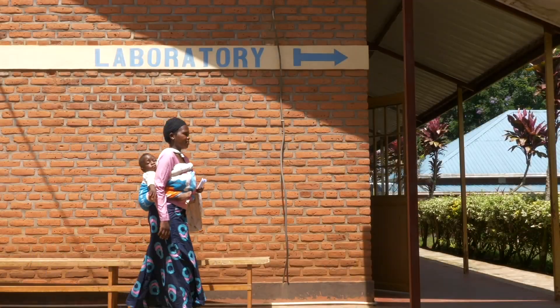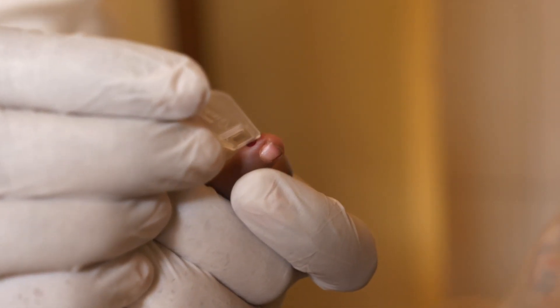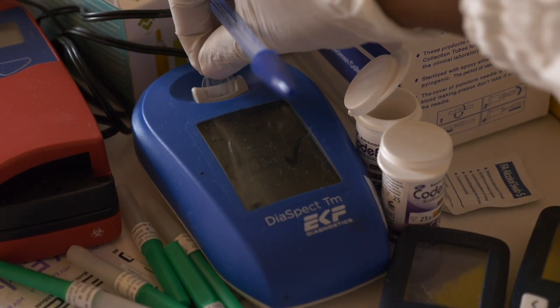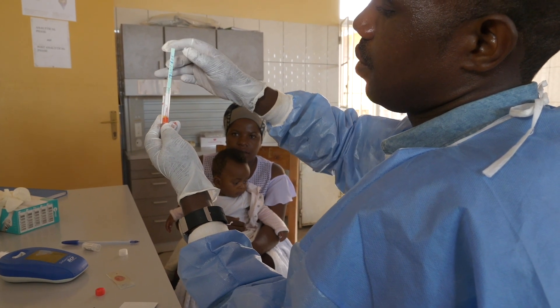The use of the application in combination with rapid diagnostic tests helps to better identify the minority of children with more severe disease who need antibiotics, and reduce the number of unnecessary prescriptions.